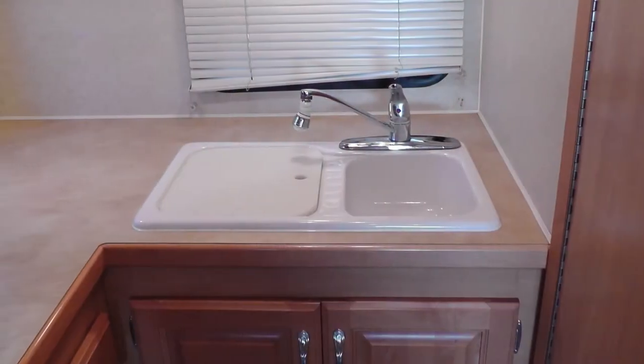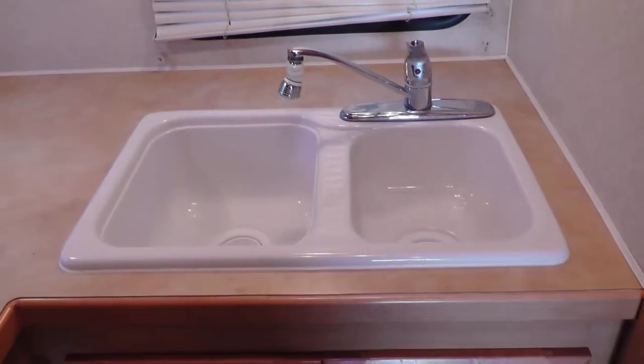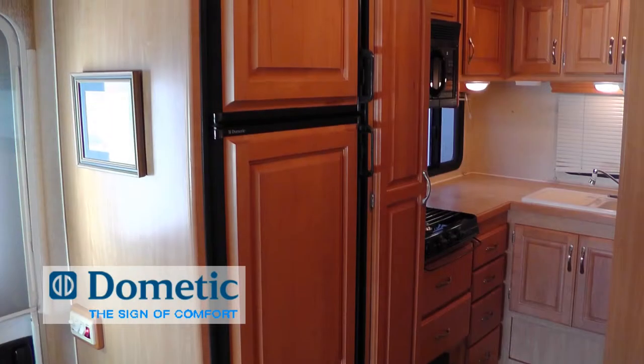The well-equipped kitchen makes RV life easy with plenty of counter space and storage. Durable formica countertops, surface-mounted double sink with temperature memory faucet, microwave oven, three-burner cooktop, and two-door refrigerator freezer.